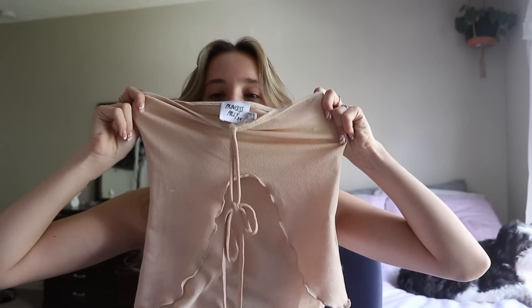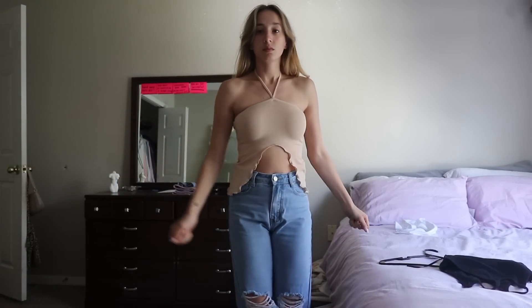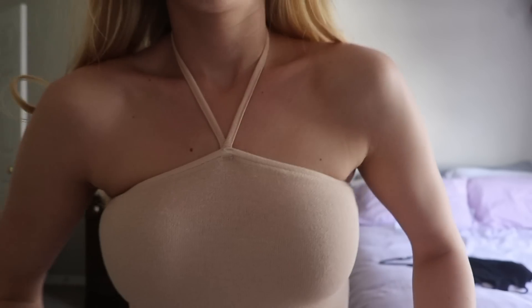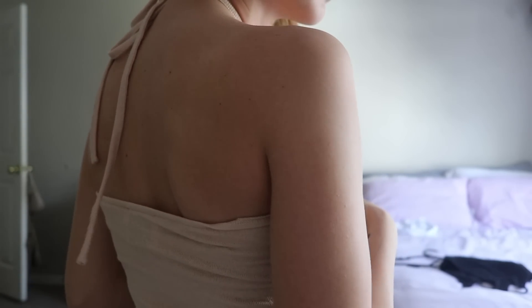The next thing is this really cute top — it has kind of like a 70s vibe. I had my eye on this top for a while but I finally got it and I really, really like it. It just goes over your head and there's a cute little cutout thing. I'm really excited to wear it in the summer when I'm going out to dinner.